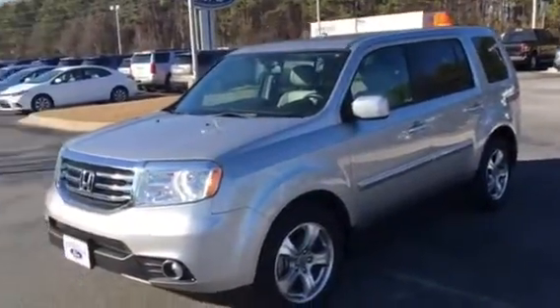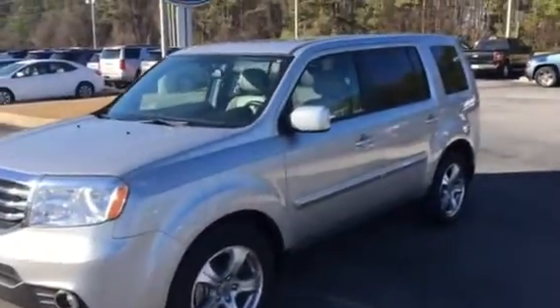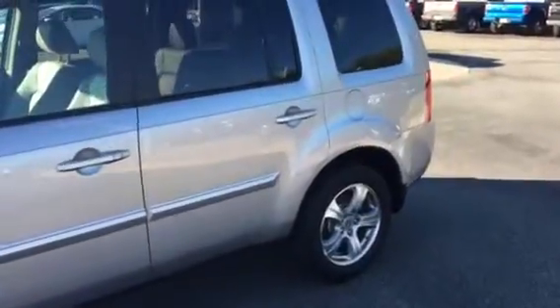Brand new Michelin tires. What a nice car — 2015 Honda Pilot. It's got a roof. Trailer tow package, which I'll show you in just a minute.